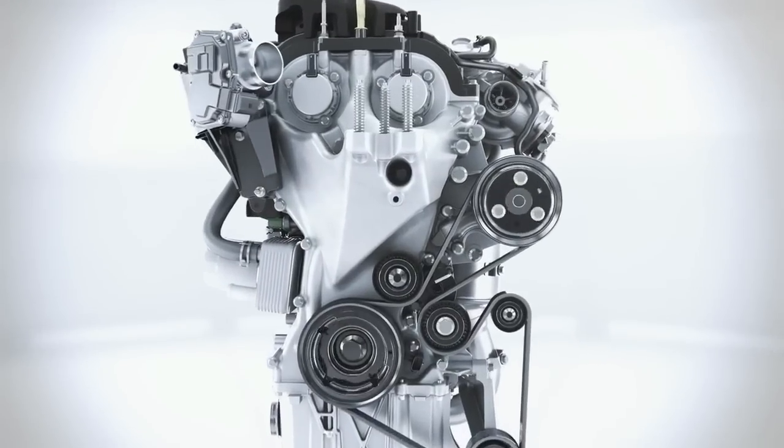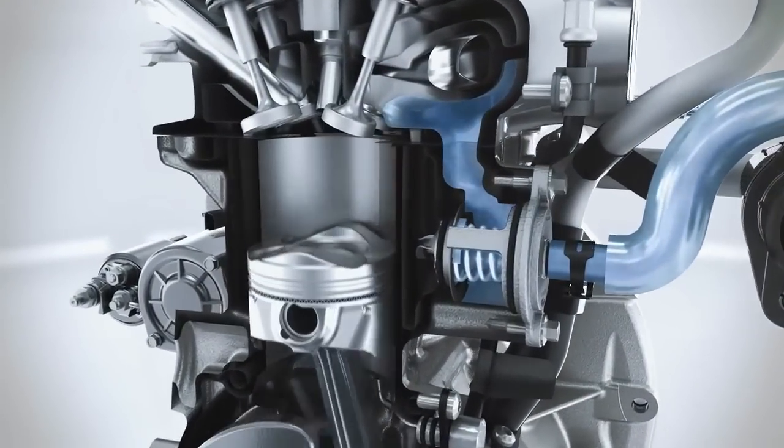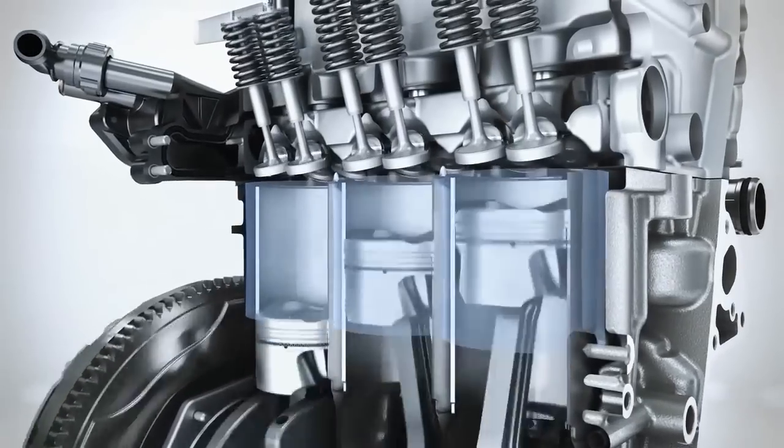The Ford engineers have developed a split cooling system which enables a much faster heating of the cooling liquid by bypassing the cylinder block at the cold start phase. This leads to less friction in the engine, less fuel consumption and less exhaust emissions when the engine is still cold.